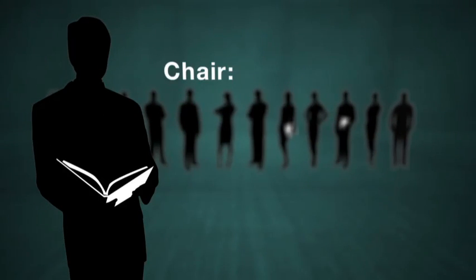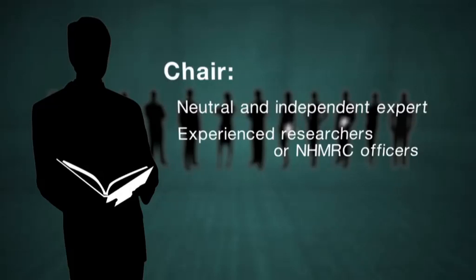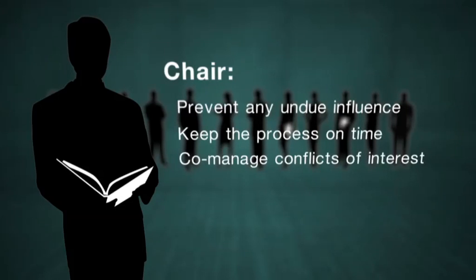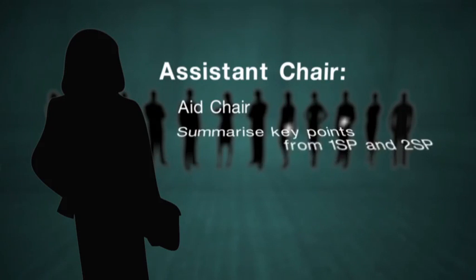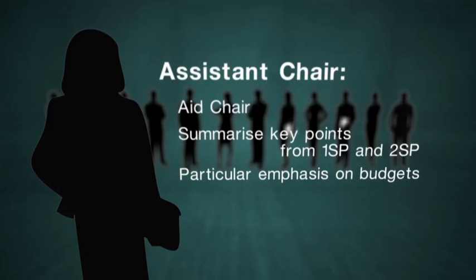Each grant review panel will be chaired by a neutral and independent expert on behalf of the NHMRC. Chairs are experienced researchers or senior NHMRC officers with extensive peer review experience. They'll ensure no panellist exerts undue influence and they'll keep the process on time. Chairs will also co-manage any conflicts of interest along with secretariat staff, and facilitate budget discussions. Assistant chairs will aid chairs and summarise key points made by primary and secondary spokespersons, especially for changes to budgets.